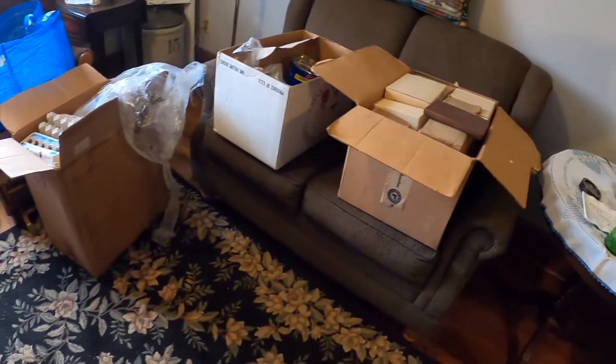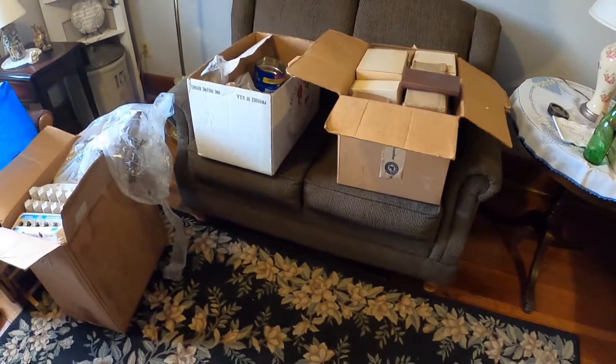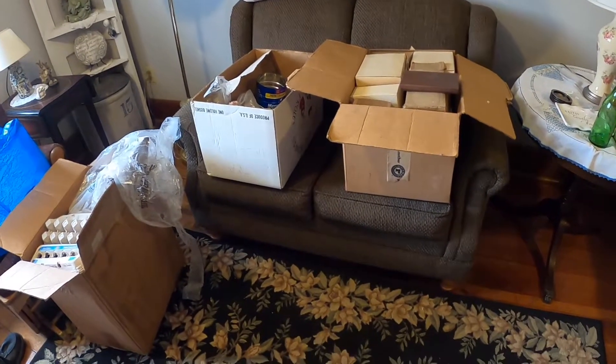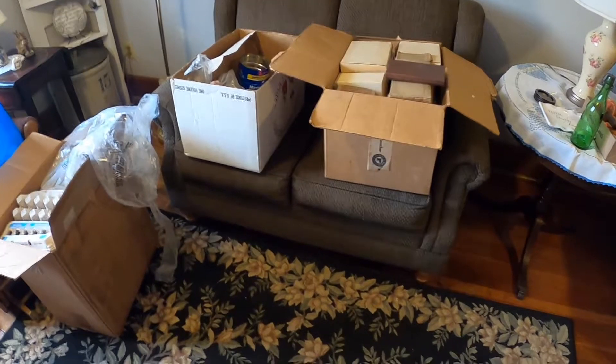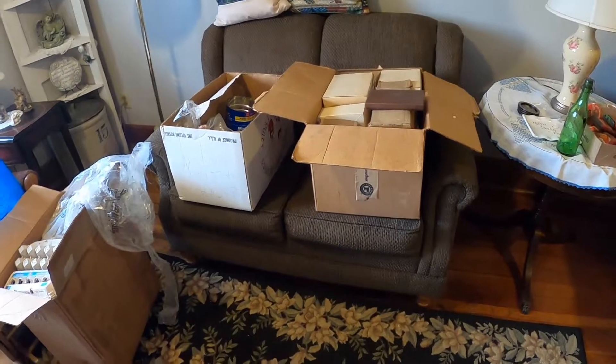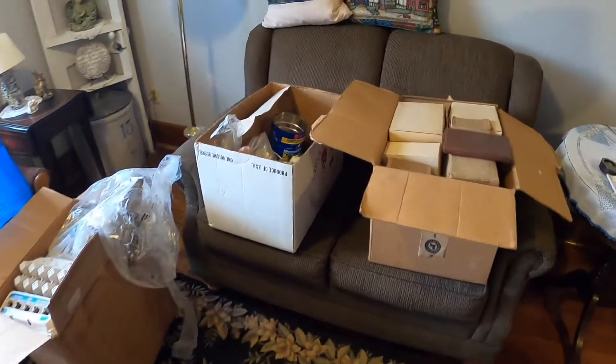That was all we got at the auction. Kind of a bittersweet day down there. They're probably going to have other auctions somewhere else, but only like a few times a year or something. Hopefully you guys have a good day and we'll talk to you later. Bye.